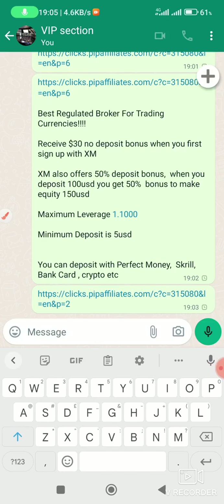It is always good to share with others when you see an opportunity. There is another well-regulated broker for trading currencies where you can receive a $30 no-deposit bonus when you first sign up with XM. Here is what you need to be able to get this $30.